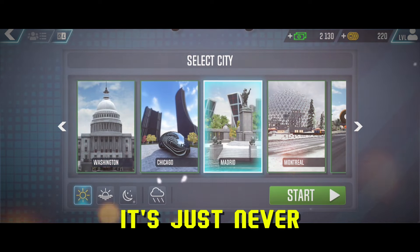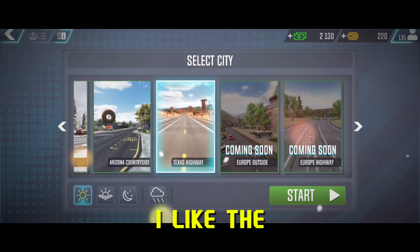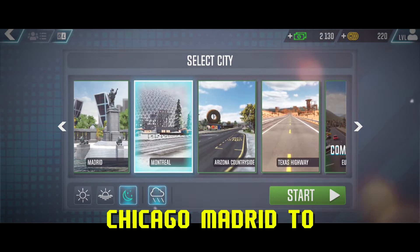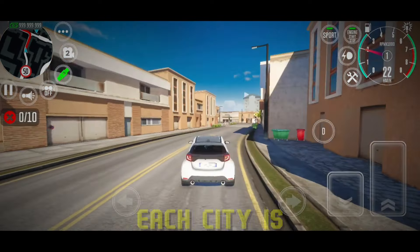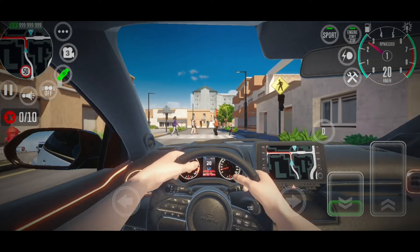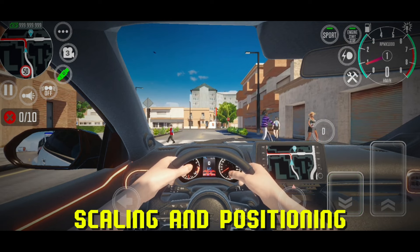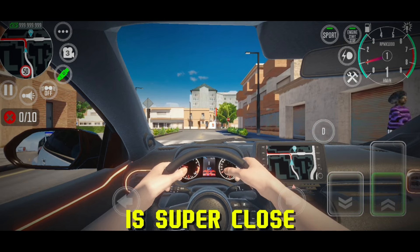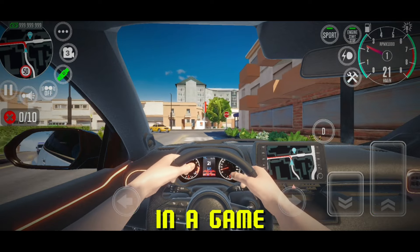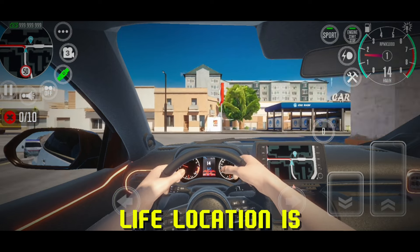The game features a large variety of maps — a common feature with Ovidio games. It's just never one whole map. You get many cities to explore, from Washington DC and Chicago to Madrid and Montreal, and many more. Each city is modeled with a one-to-one ratio to its real-life version, meaning similarities in infrastructure, scaling, and positioning between the game map and real life are super close. The freedom to explore a 3D world version of a real-life location is unmatched.